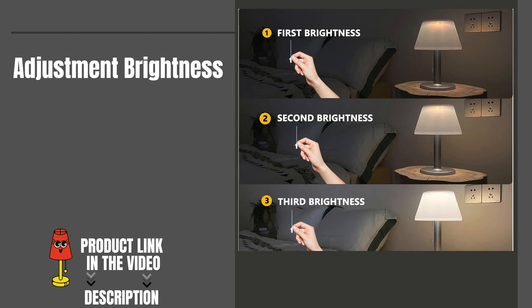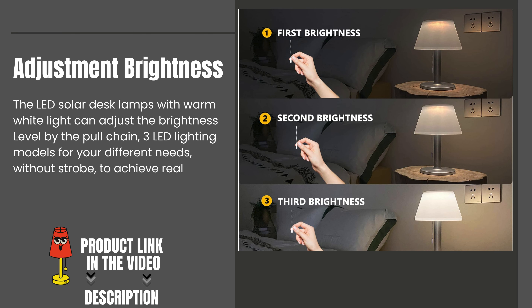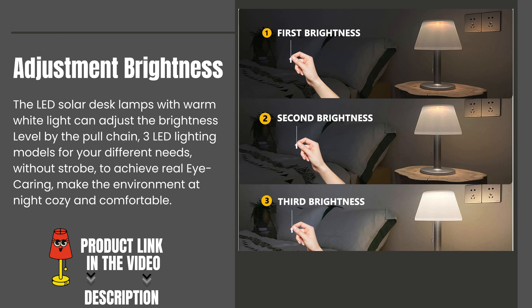Adjustable brightness. The LED solar desk lamp with warm white light can adjust the brightness level by the pull chain. Three LED lighting modes for your different needs — without strobe — to achieve real eye-caring and make the environment at night cozy and comfortable.